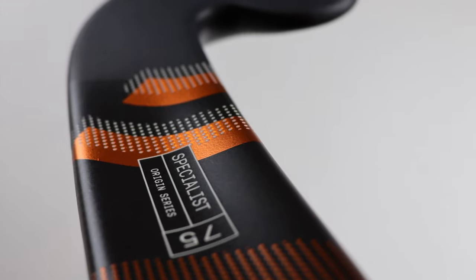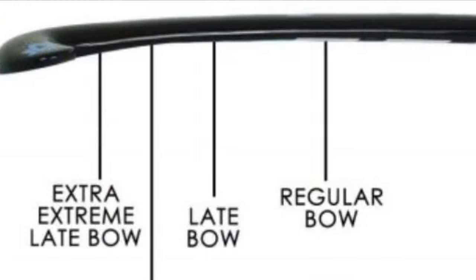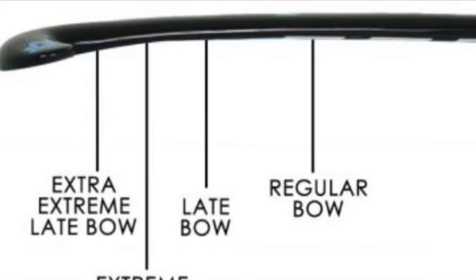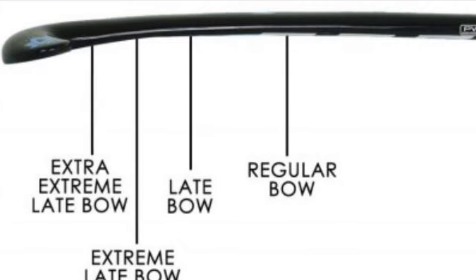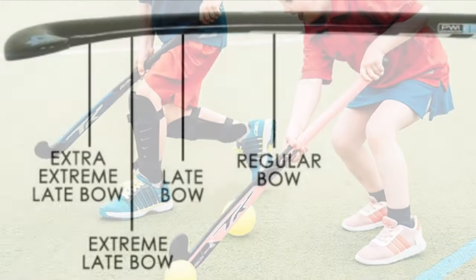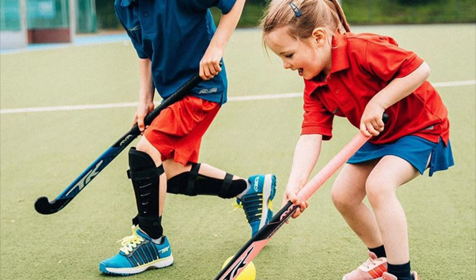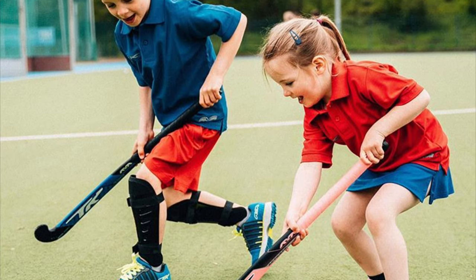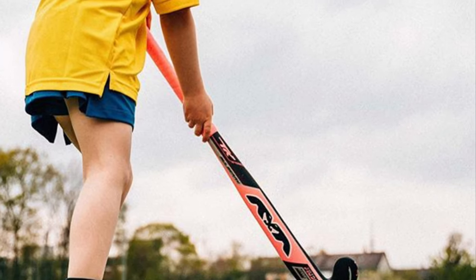The next thing you'll want to look at is what shape best suits your playing style. All sticks have a curve, or bow, to them, and the location of the highest point of that bow along the stick can have different advantages and disadvantages in the game. When first learning the game, most players will start with a regular bow, which has the highest point placed in the midsection or center of the shaft, equally assisting every skill in the game.